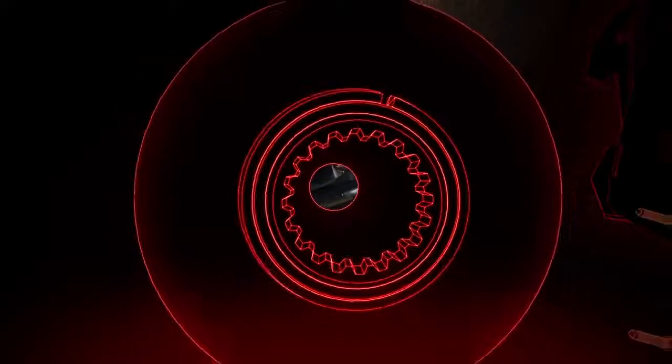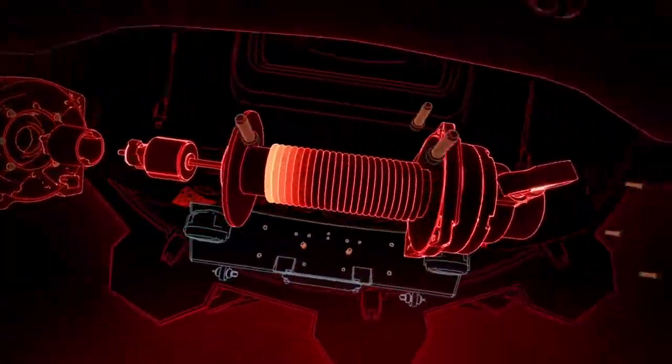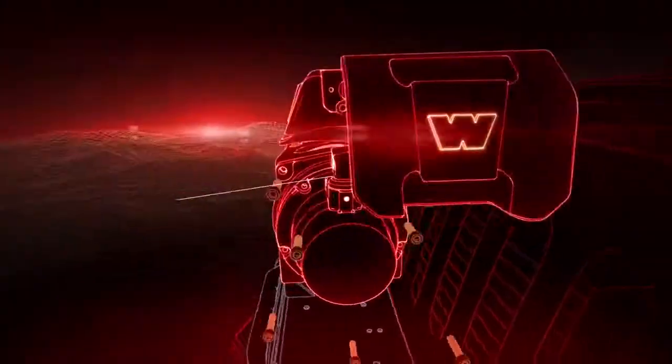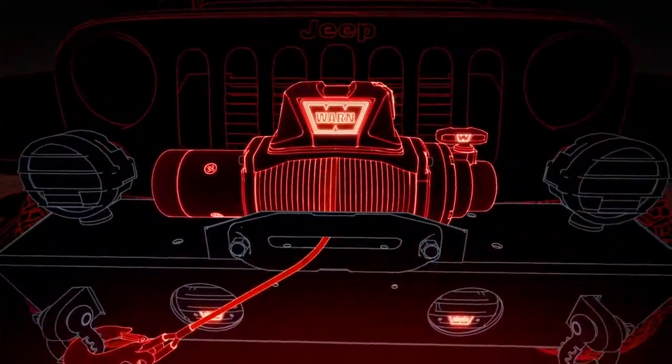A three-stage planetary gear train, proven to be reliable under extreme conditions. A rugged cast aluminum tie plate providing maximum strength and structural rigidity. An ergonomic clutch lever, easy to handle even when wearing gloves.